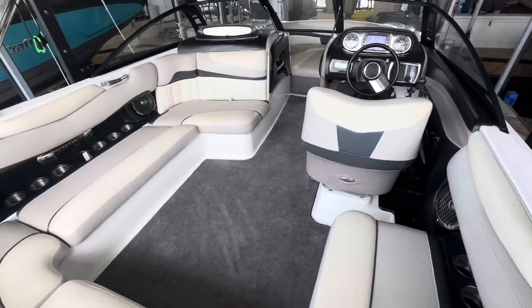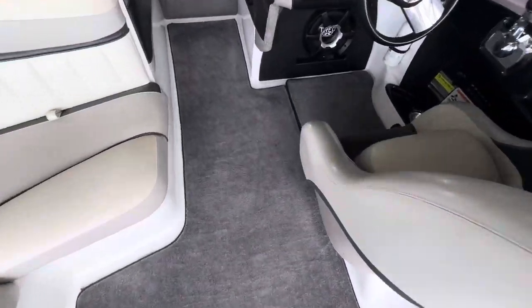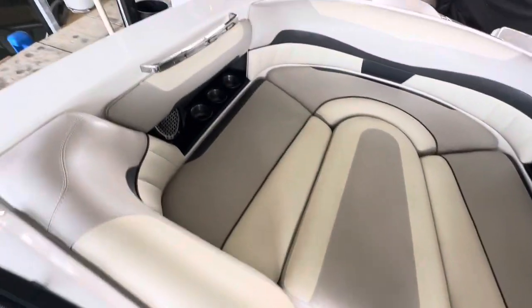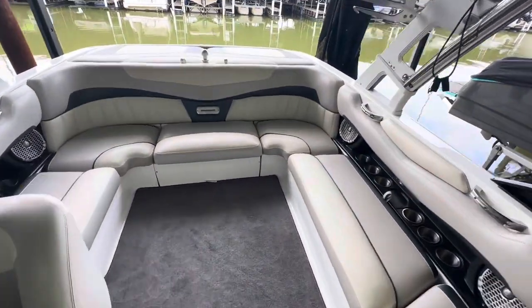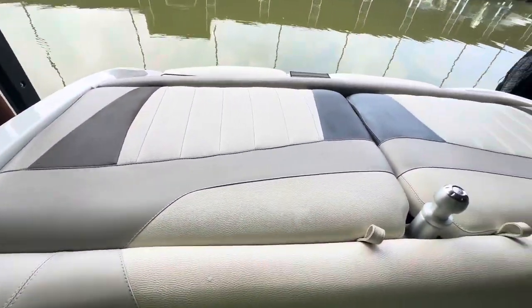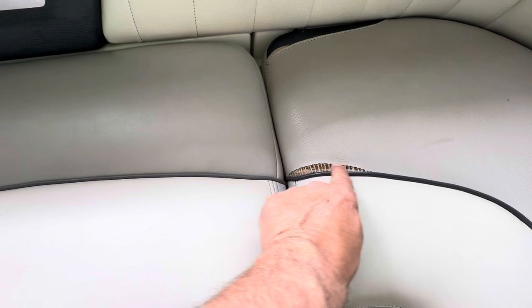Let me get inside here. Beautiful carpet. This has the 15-person capacity. A little tear on this seat right here, but this one looks good.